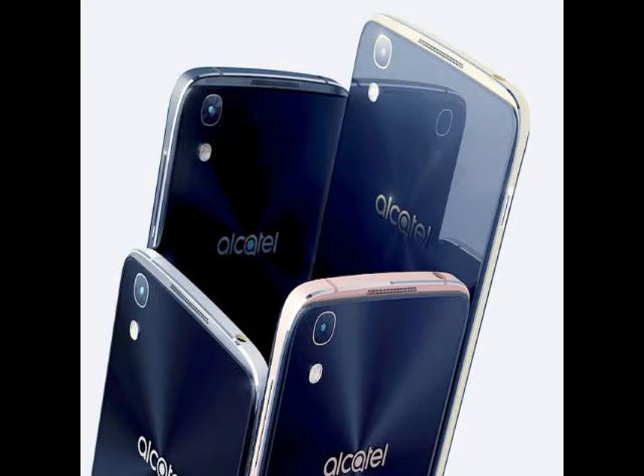Alcatel, at its pre-MWC 2016 keynote event, launched three new devices: two smartphones — the Idol 4 and the Idol 4S — and a 2-in-1 Windows 10 offering, the Plus 10. Notably, the Idol 4S's retail packaging includes a VR headset. These offerings are also the first after the company's rebranding to just Alcatel, instead of Alcatel One Touch.